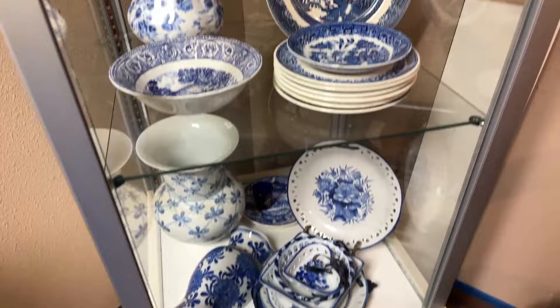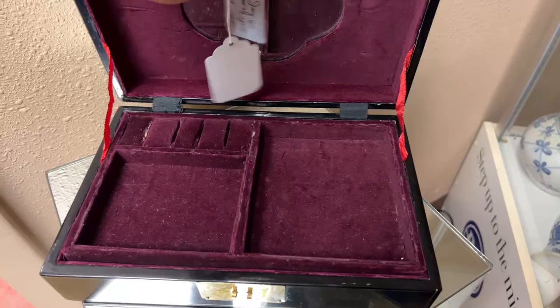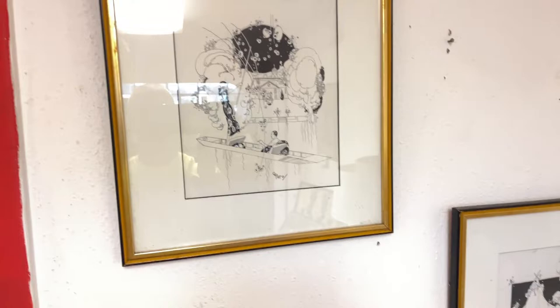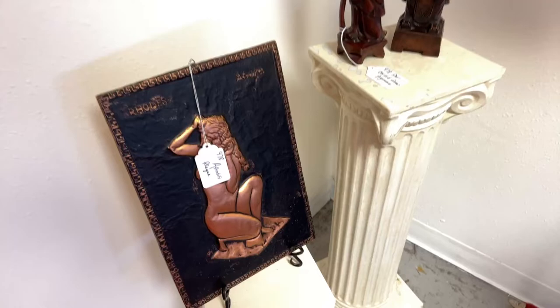I'm trying to make sure I get through these videos fast so you don't have to take up too much time, but I don't want you to miss the beautiful pieces either. We have some more Cepedo prints, Asian carved figurines, an Aphrodite plaque, and all kinds of perfume bottles with perfume.